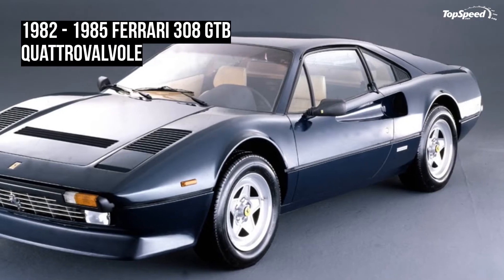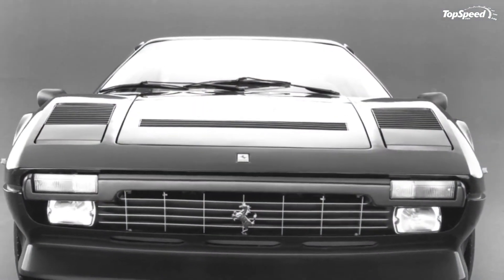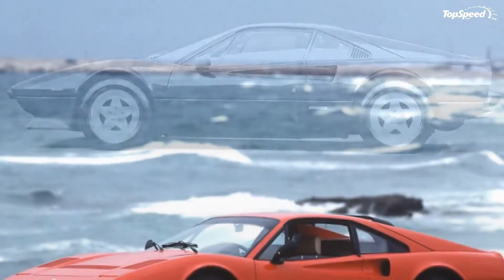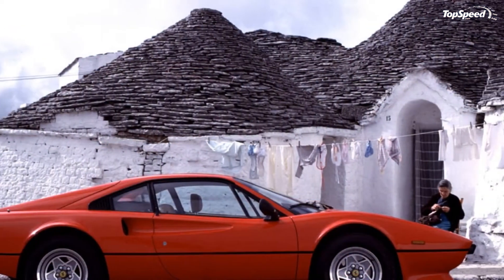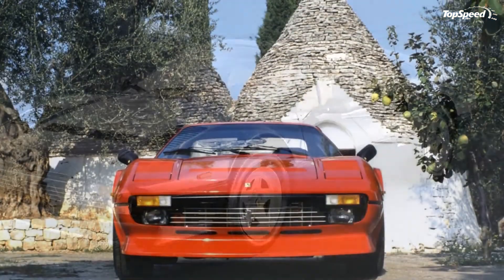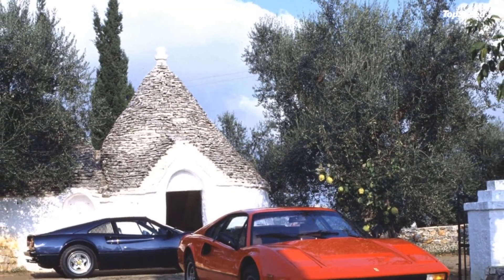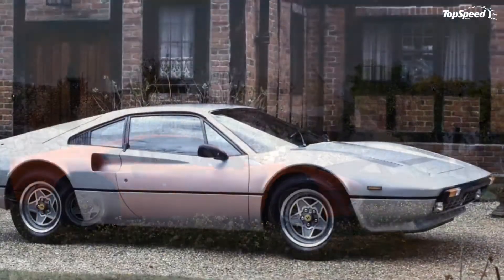Essentially, this was the same as the fuel-injected version, but with a new 32-valve head in place of the old 16-valve head. Quattrovalvole, in fact, just means four valves, as in four valves per cylinder. The first version of the car produced 240 horsepower, then it dropped to 202 horsepower for US market versions. European models had a few more, but really just a few, with the GTBi and GTSi. The Quattrovalvole brought the number back up to 240, and sales picked up again.